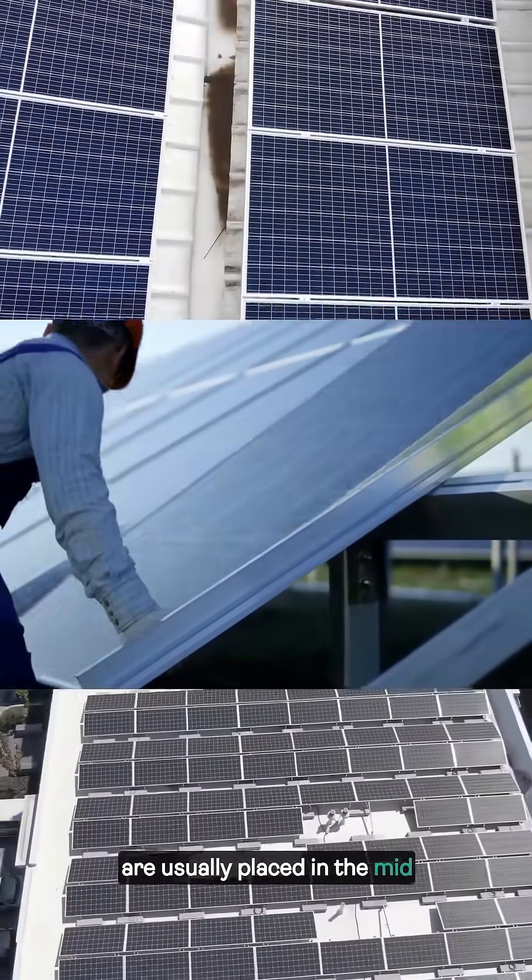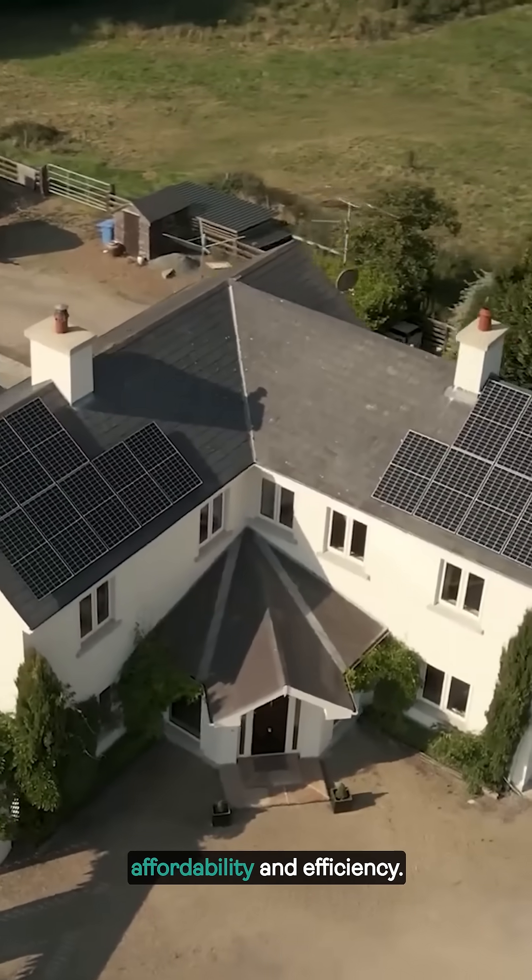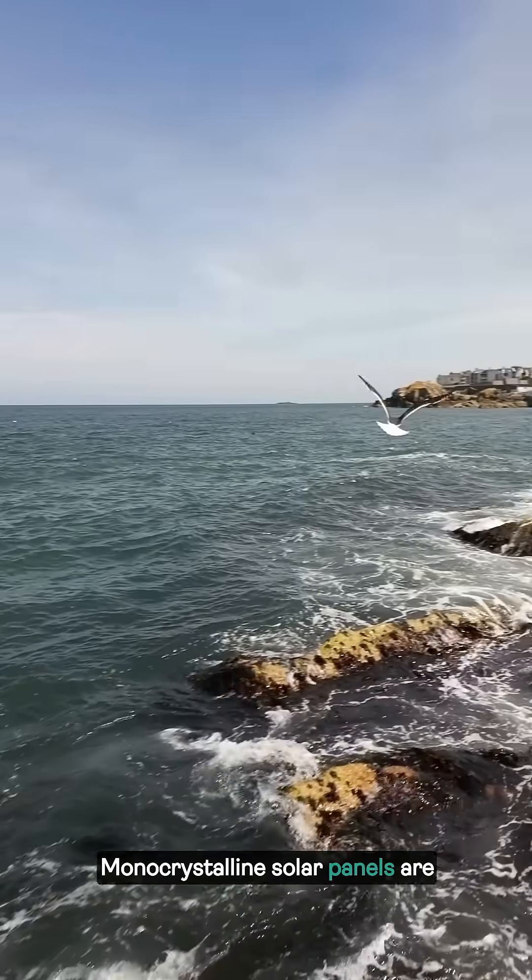Polycrystalline panels, also referred to as multi-crystalline panels, are usually placed in the mid-range bracket in terms of affordability and efficiency. Monocrystalline solar panels are made up of single crystal silicon solar cells.